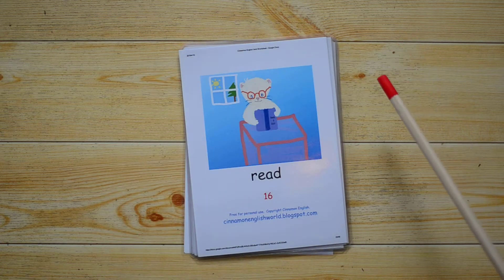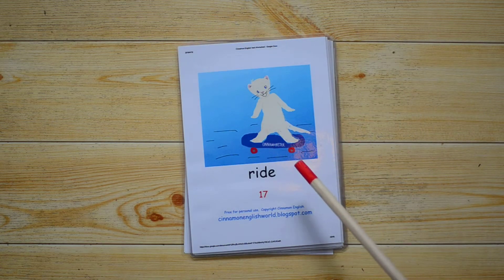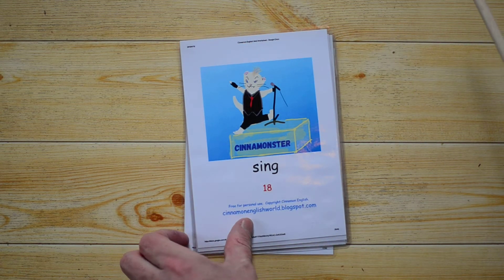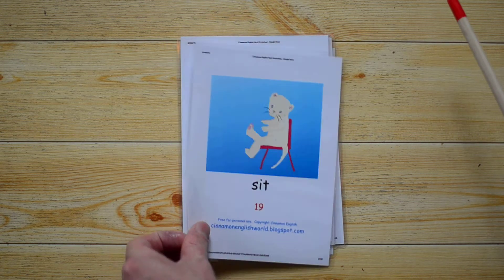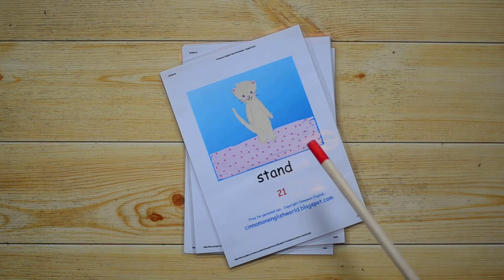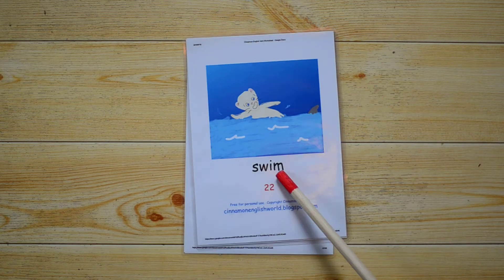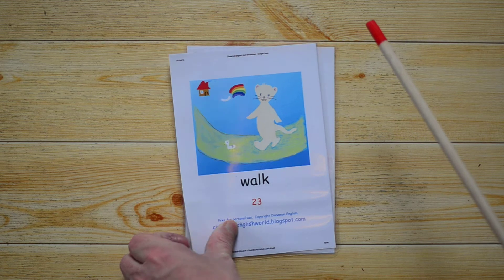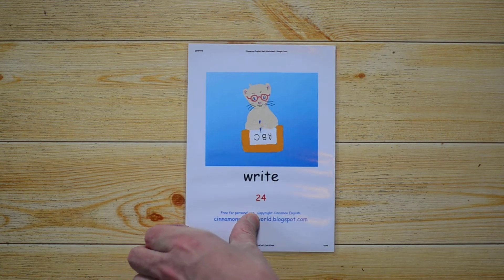What do you do? I read. What do you do? I ride. What do you do? I sing. What do you do? I sit. What do you do? I sleep. What do you do? I stand. What do you do? I swim. What do you do? I walk. What do you do? I write. And that's it — well done, thank you everybody.